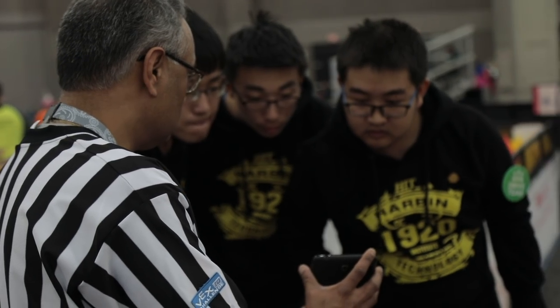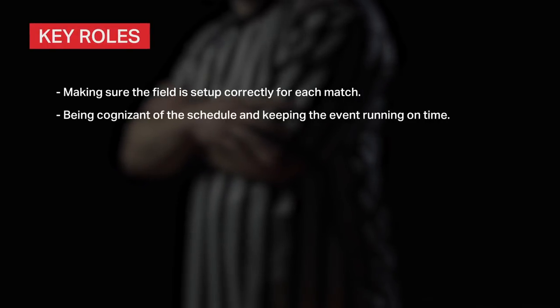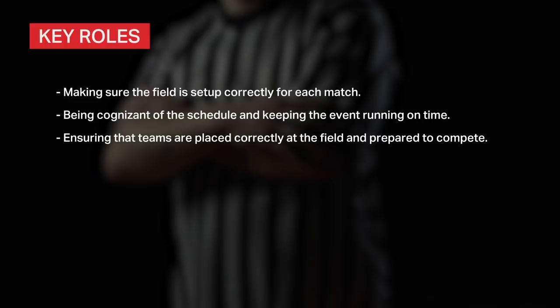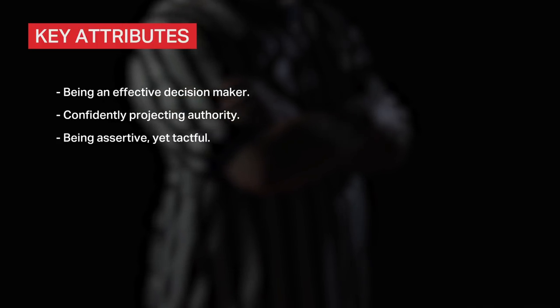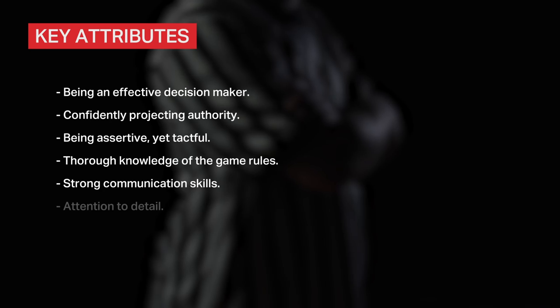We want referees who liberally caution and educate teams about infractions before they occur. The key roles of a referee are: making sure the field is set up correctly for each match, being cognizant of the schedule and keeping the event running on time, ensuring that teams are placed correctly at the field and prepared to compete, consistently enforcing the rules of the game as written, and completing and submitting an accurate score sheet at the end of the match. Key attributes of an effective referee include being an effective decision maker, confidently projecting authority, being assertive yet tactful, having thorough knowledge of the game rules, strong communication skills, and attention to detail.